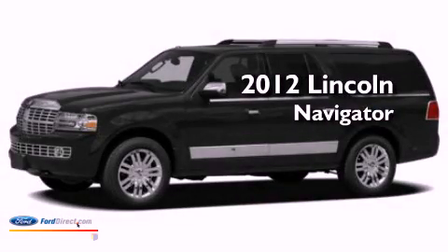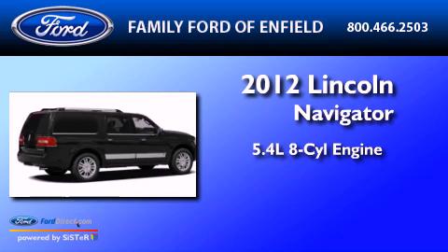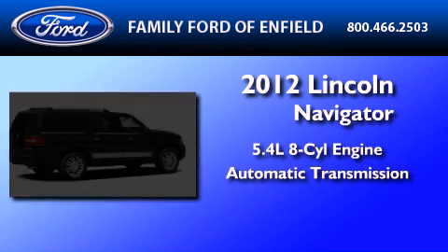This is a brand new 2012 Lincoln Navigator. It features a 5.4 liter 8-cylinder engine and an automatic transmission.